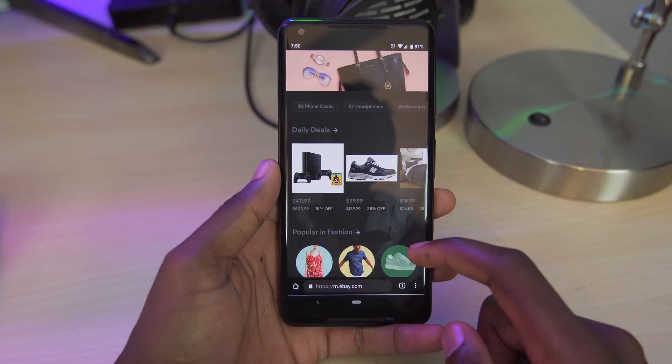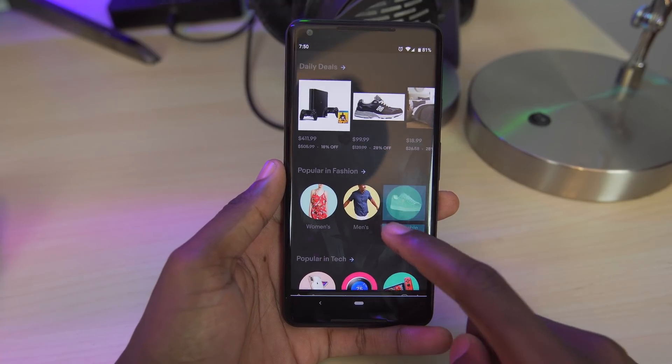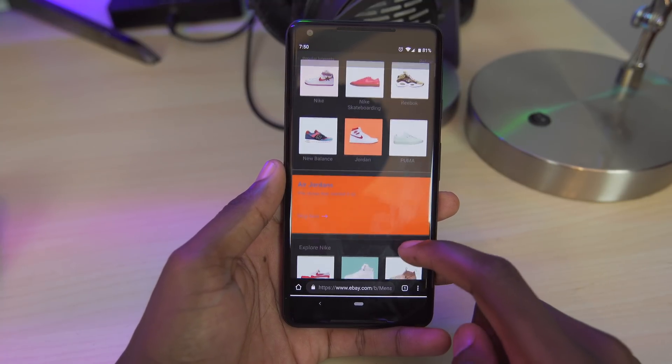Kiwi is only a few months old, so you may encounter a bug here or there. So far I haven't, but this is definitely one I'd recommend you check out.